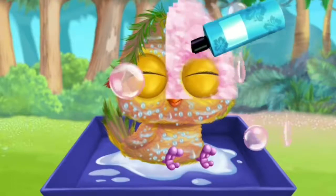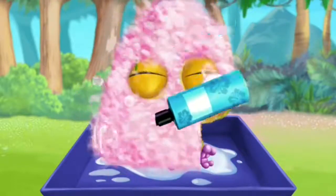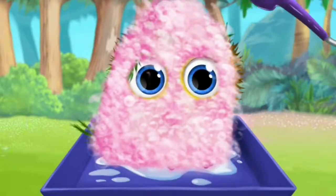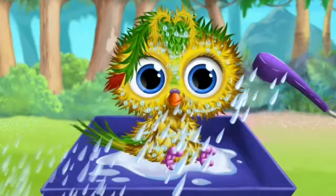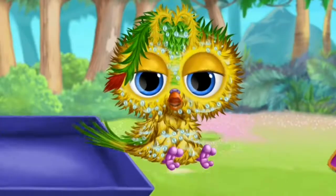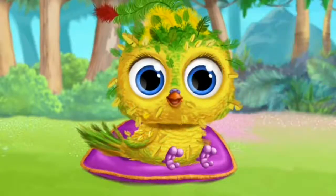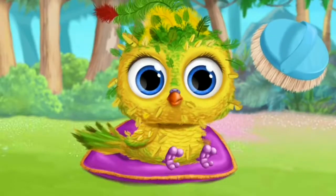Apply the shampoo! Now rinse it. Let's dry the feathers! Much better.